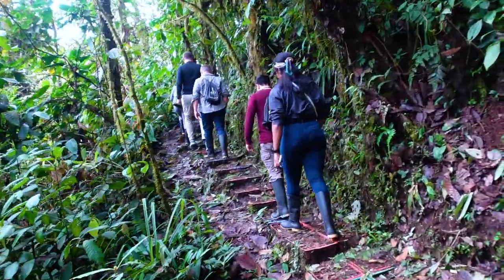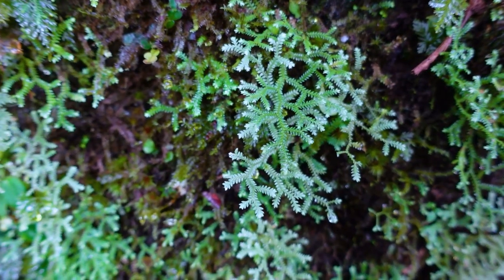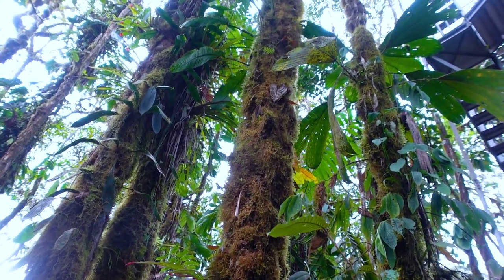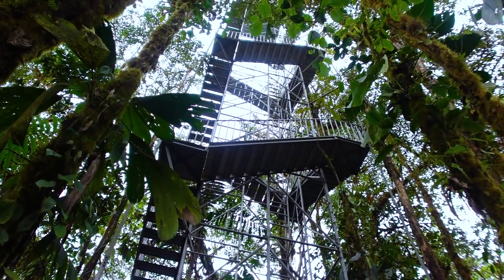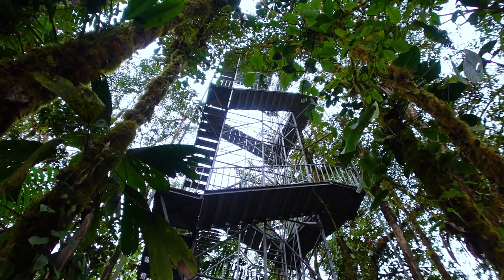Ten minutes in, some observations: we've seen tons of birds. It is so lush here, very humid. The nice thing is I've been in Ecuador for almost three months now, so walking uphill is bothering me less and less. I still don't have the proper equipment — yoga pants, t-shirt — but you do have to wear rubber boots here. 90 feet to the top — 30 meters. Let's see if I can do it or I will chicken out.